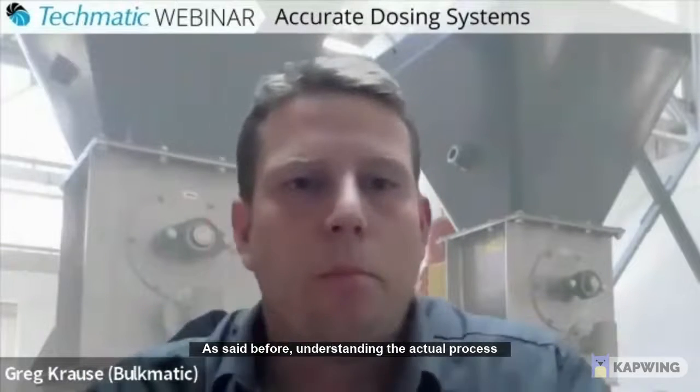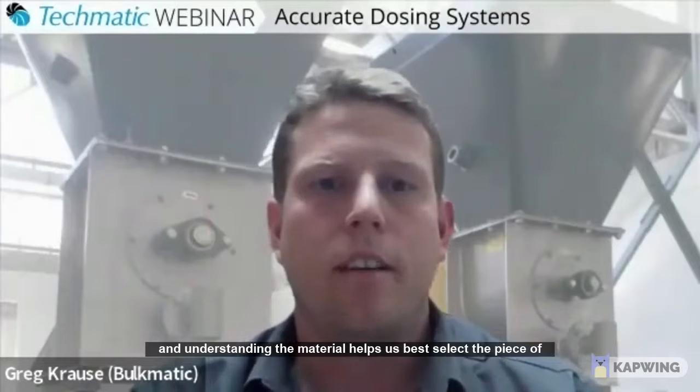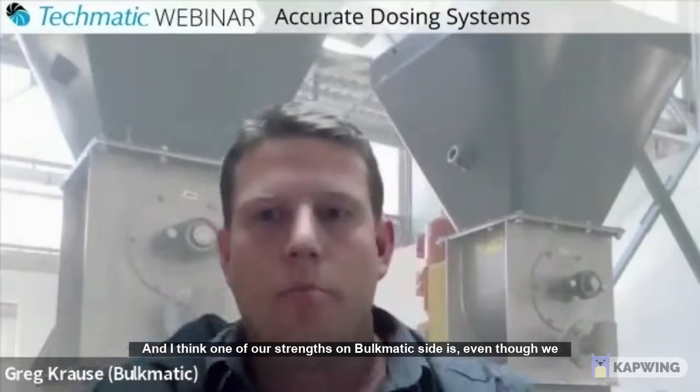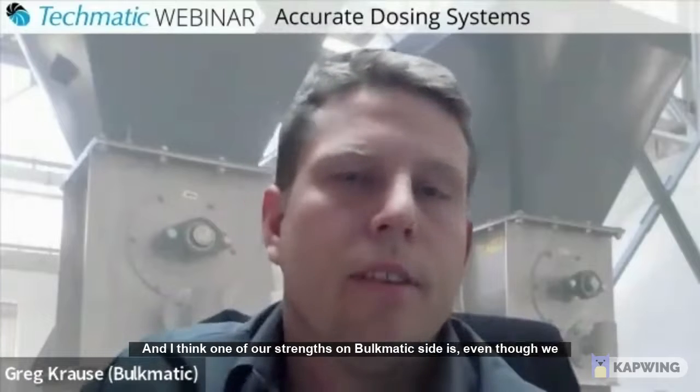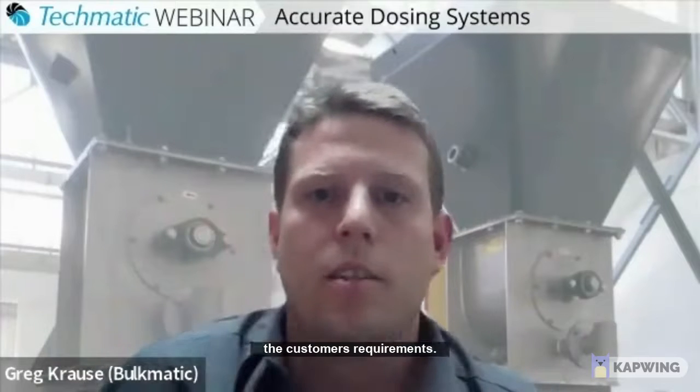As I said before, understanding the actual process and understanding the material helps us best select a piece of equipment for that job. And I think one of our strengths on the Bulkmatic side is that even though we have standard equipment, we are also able to modify our standard equipment to best suit the customer's requirements.